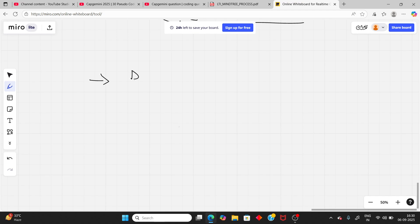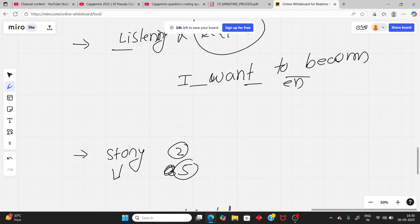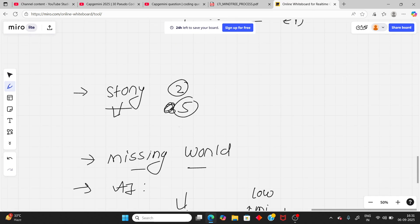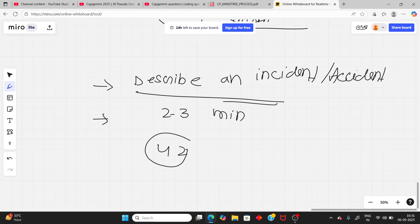The last part of the communication round is to describe an incident or accident. They will give a prompt like 'Can you describe one incident?' or 'Can you describe a road accident you have seen?' You need to explain it for 2 to 3 minutes. So the full communication round covers: reading, listening and repeat, story comprehension, missing word, error detection, and describing an incident.